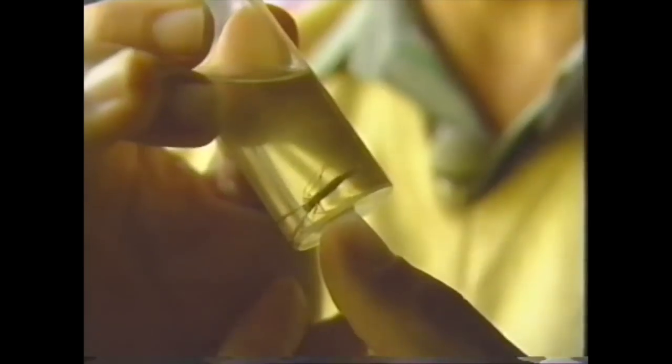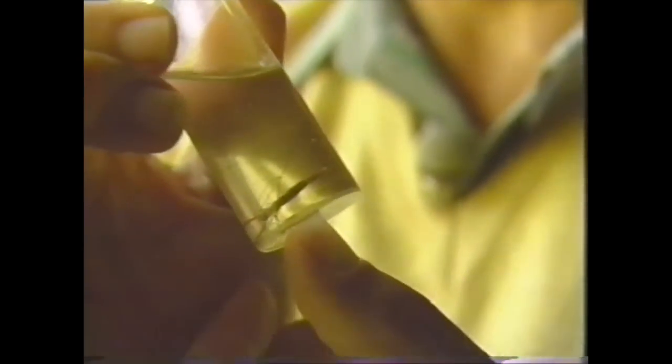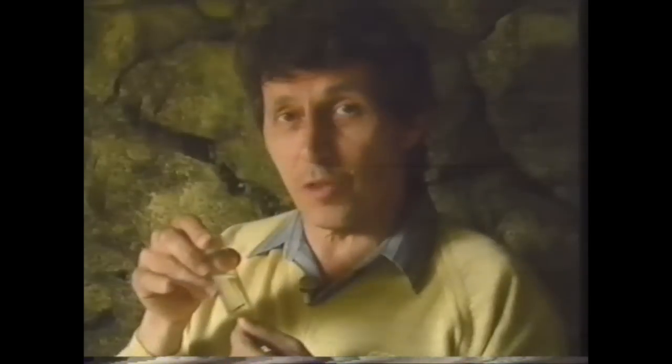When a pupa hatches into an adult it only lives for a few days. They're long-legged, two-winged flying insects — they look a bit like a big mosquito but they're hardly ever seen. This one's a preserved specimen. The male and female use the light organs to attract one another. They mate, lay eggs, then die.